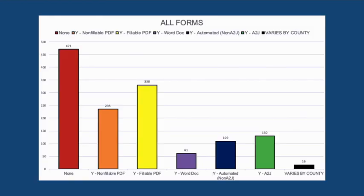Here we have a graph that shows all of the forms and how they're broken up. I really want to focus on the orange, yellow, and purple bars in the middle — those are forms that are either non-fillable PDFs, fillable PDFs, or Word docs. You might be wondering why that's important since we're here to talk about A-to-J, but don't worry, we'll get to that shortly.